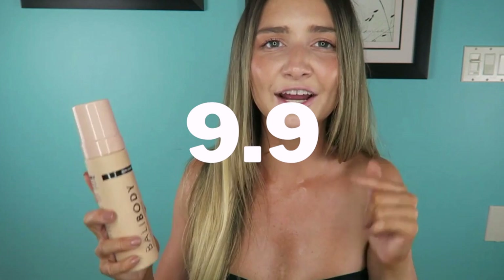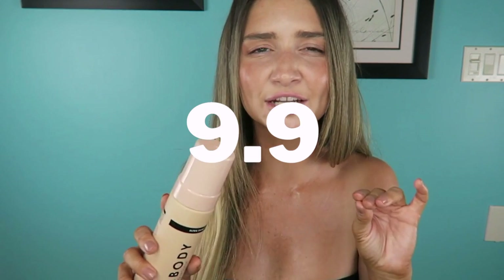Now it is a dark self-tanner so it starts to break down around day five. I don't mind — I know that's going to happen with a dark self-tanner. I would give this one a 9.9 out of 10. It's phenomenal. Go pick it up — trust me, you won't be disappointed.